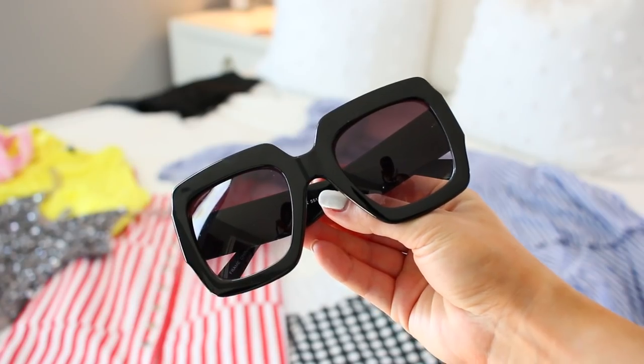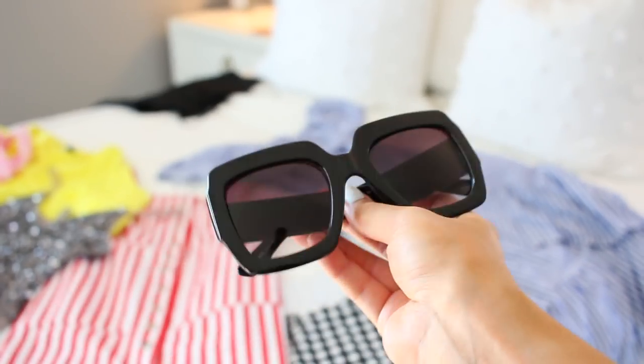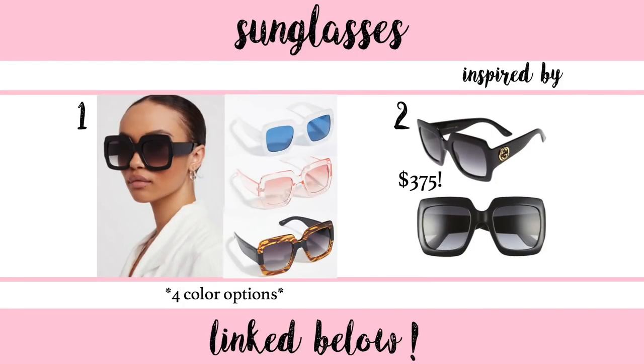I also have a pair of sunglasses to share that are a dupe for a $350 pair from Gucci — and these are only $30. They come in four colors. One of my favorite people to follow on Instagram has both the real ones and these ones, and she says they look exactly the same. It's definitely an oversized style, so if you're not into that they might not be for you, but I love an oversized style. They look so much more expensive than they are.